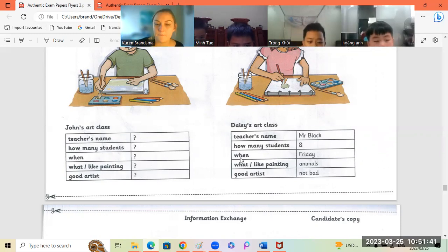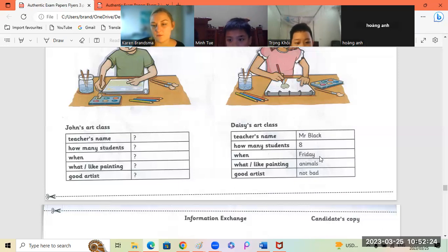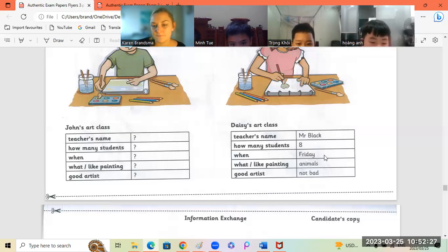Hung An? When is Daisy's art class? When is Daisy's art class? Mintu? Daisy's art class is on Friday.